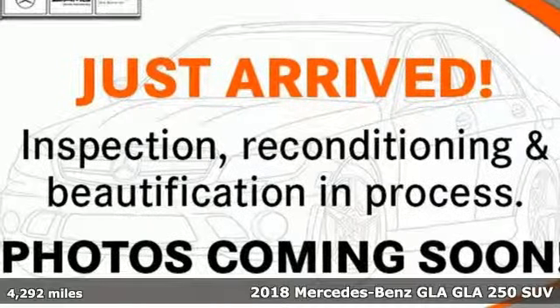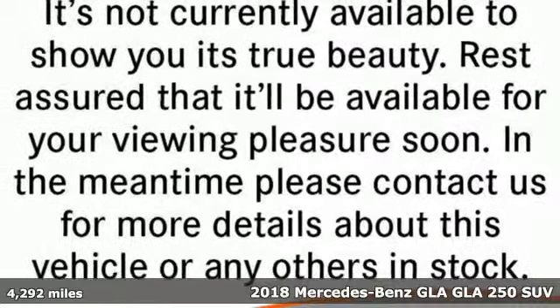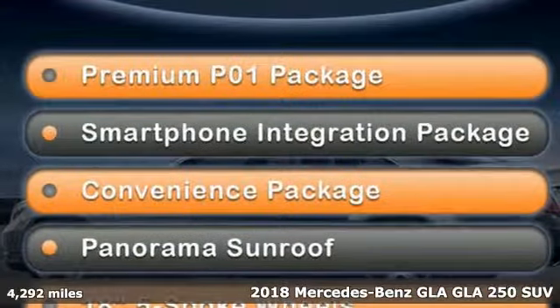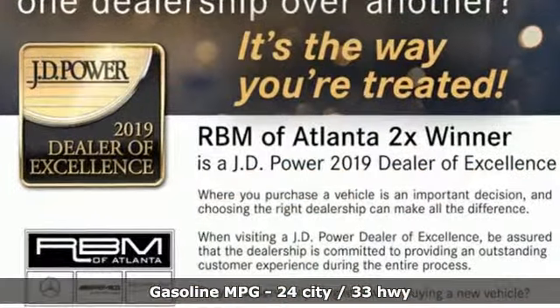Here's a certified 2018 Mercedes-Benz GLA. This GLA's the perfect mix of flexibility, fuel efficiency, and fun, with engineering that delivers capability, luxury, and class-leading innovation.